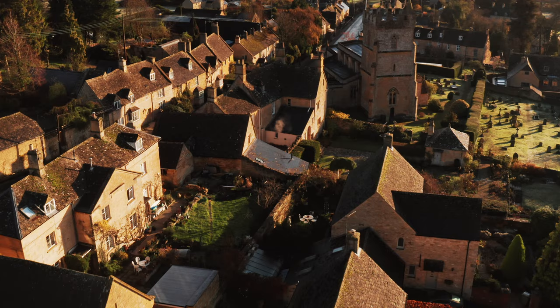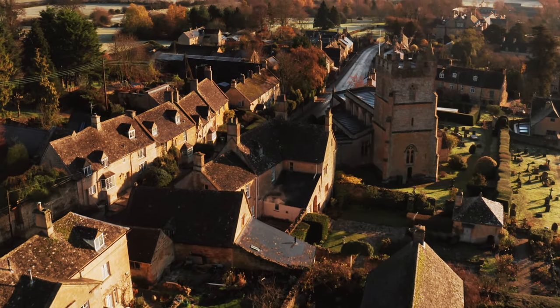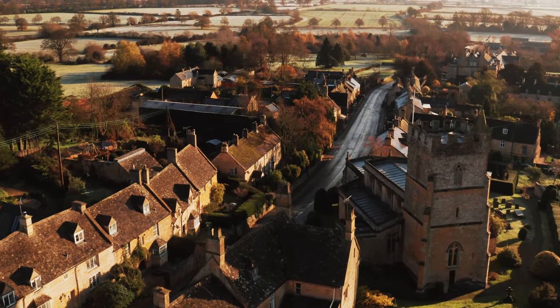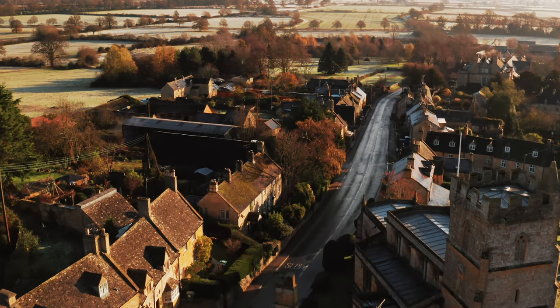When you hear the phrase 'Old English Charm,' the images you're probably thinking of are the Cotswolds. The Cotswolds is a designated area of outstanding natural beauty, which is similar to a national park. It stretches for over 800 square miles and is dotted with picturesque little villages that haven't changed in centuries.